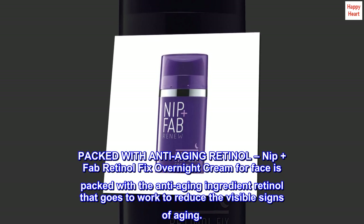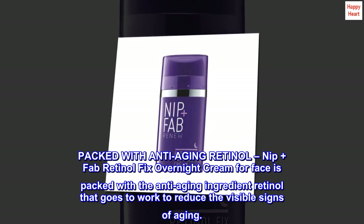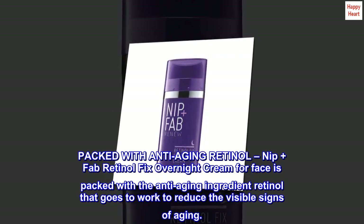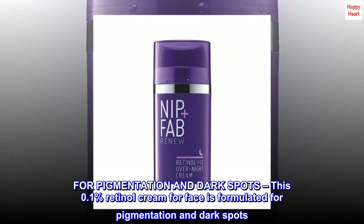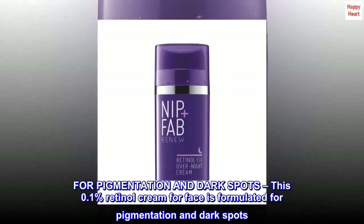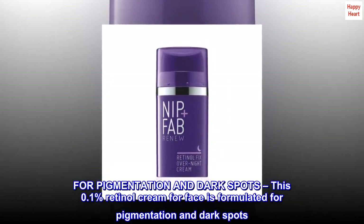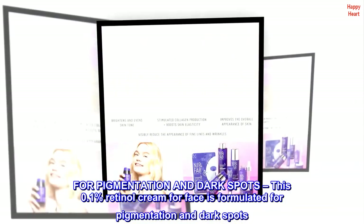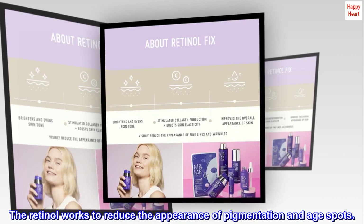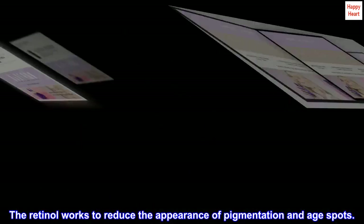Nip Plus Fab Retinol Fix Overnight Cream for Face is packed with the anti-aging ingredient retinol that goes to work to reduce the visible signs of aging. This 0.1% retinol cream for face is formulated for pigmentation and dark spots. The retinol works to reduce the appearance of pigmentation and age spots.